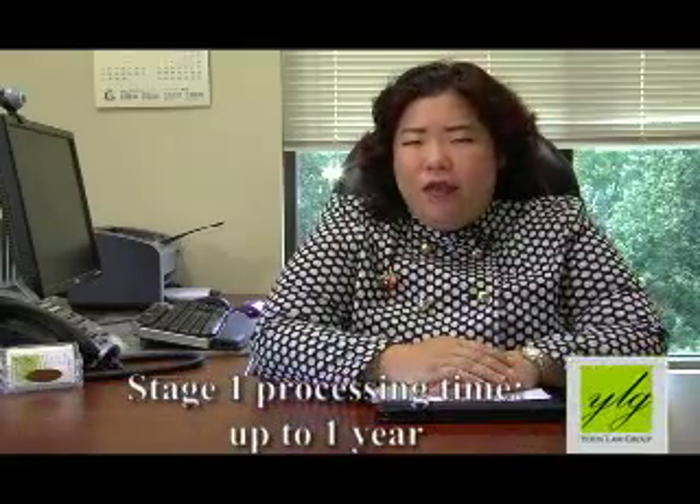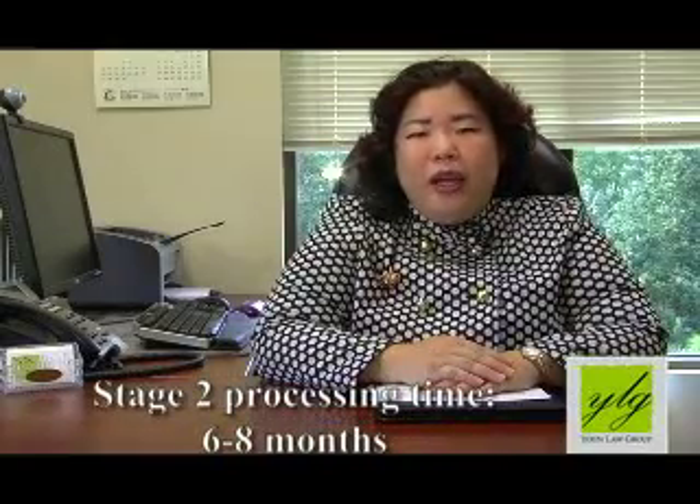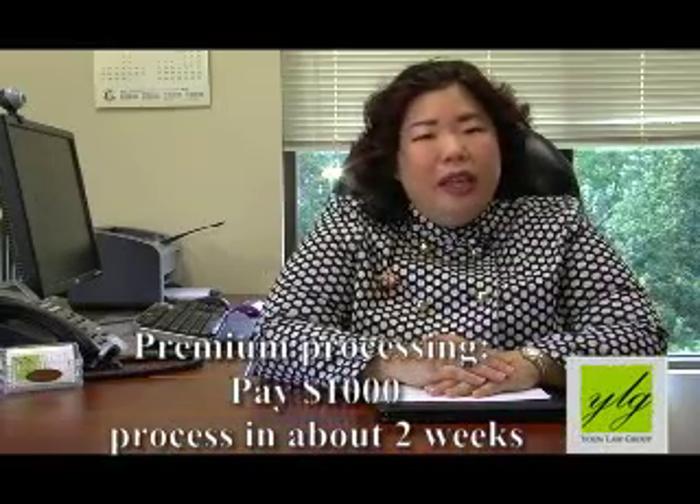The three stages each have different processing times. Stage one, as I mentioned, is taking on average about a year to get a PERM approved. Stage two, the I-140 petition, on average if you're doing regular processing, takes about six to eight months. But recently USCIS granted premium processing for I-140s for EB-2 and EB-3 categories — if you pay an additional filing fee of $1,000, you can get the I-140 approved in as quick as two weeks. The I-485 form is on average taking about a year and a half to two years, but if your priority date is not current — meaning there are no visa numbers available for your category — unfortunately you will have to wait until the visa bulletin says those numbers are available.